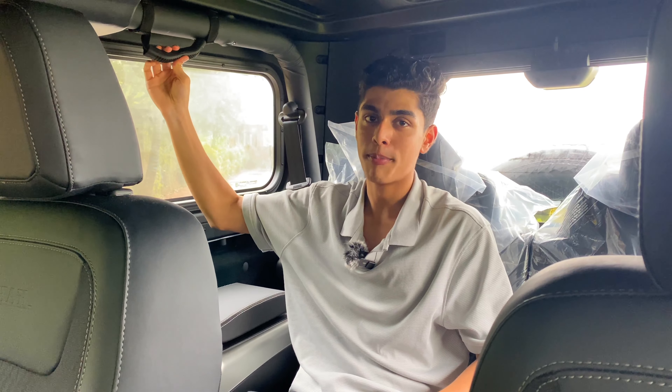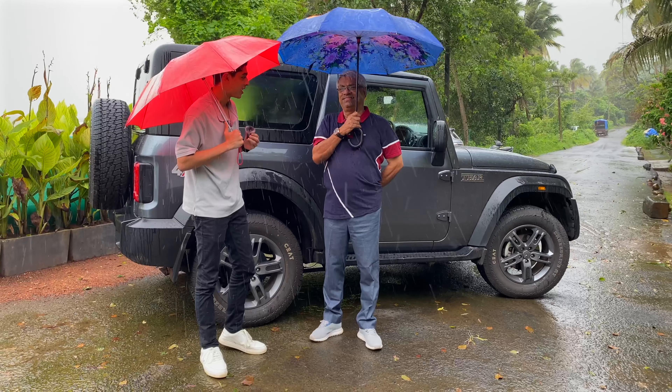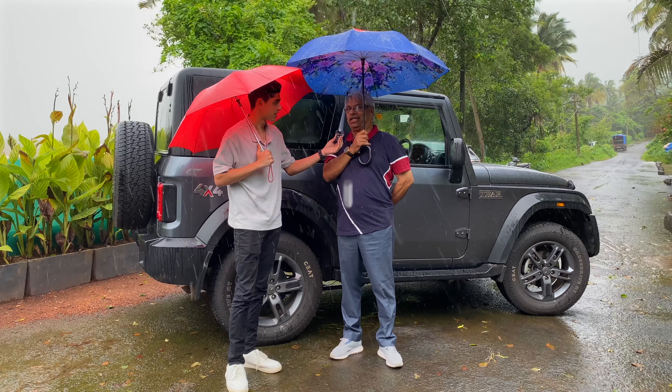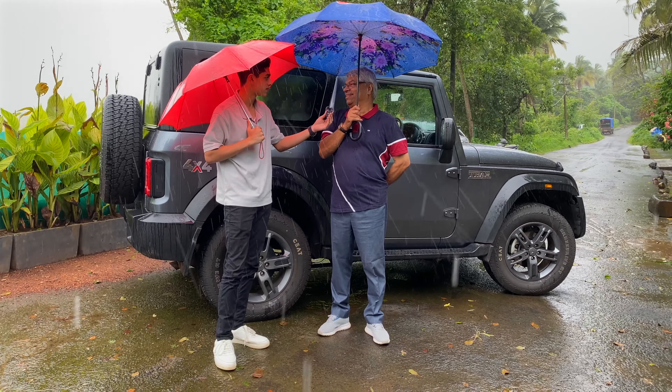In the centre, let's start with this 7-inch touchscreen which, while it gets the functions done, I feel four years later it could do with an update to a larger unit with more features. In the middle you get a carbon fibre finish, which I don't really understand because this is an off-roader. Circular aircon vents with a piano black insert, and the entire section is plastic so you can just wipe it down without getting water into the controls. Nice knobs for the aircon and fan. My favourite detail is this row of toggle switches for all your basic functions. Both window switches are mounted here in the centre because the Thar's doors are also removable — so if you take off the doors, you don't want your window switches just lying around.